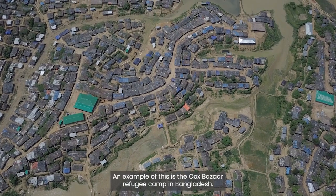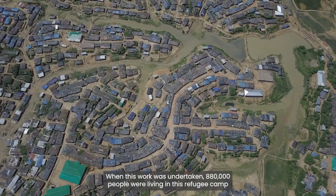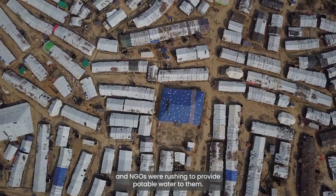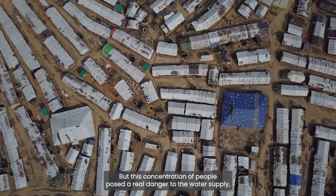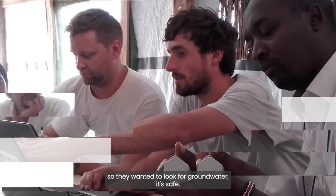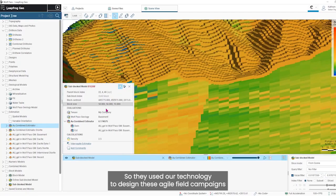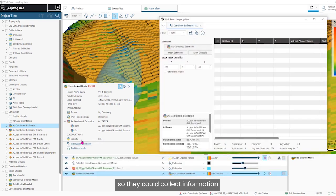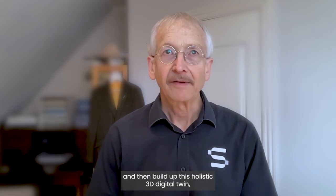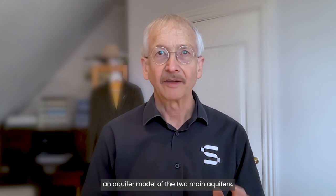An example of this is the Cox Bazar refugee camp in Bangladesh. When this work was undertaken, 880,000 people were living in this refugee camp and NGOs were rushing to provide potable water to them. But this concentration of people posed a real danger to the water supply, so they wanted to look for groundwater — it's safe. But the information was really old and out of date, so they used our technology to design agile field campaigns to collect information and analyze it quite quickly using volunteers around the world, and then build up a holistic 3D digital twin — an aquifer model of the two main aquifers.